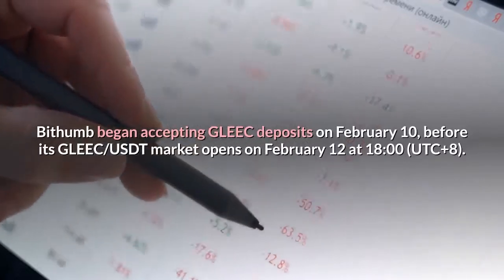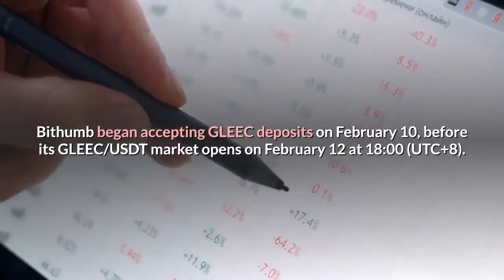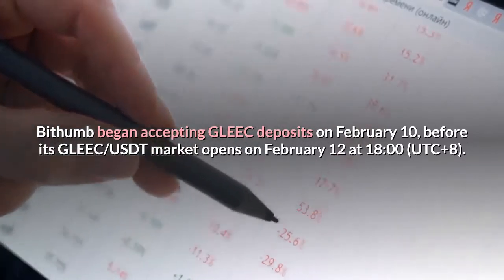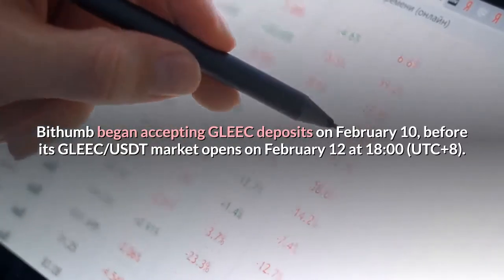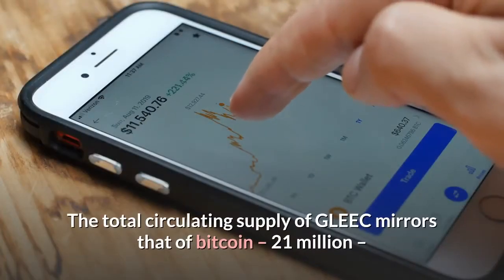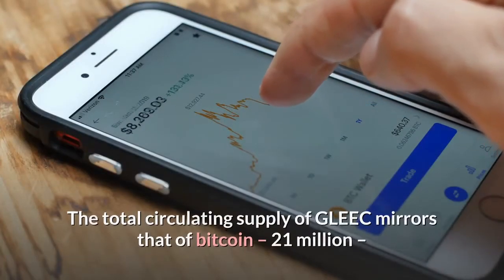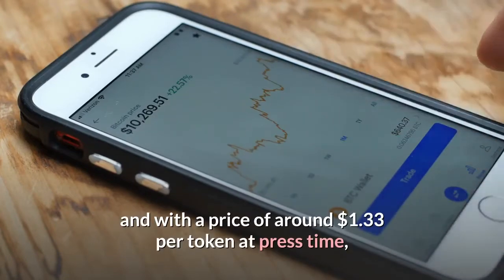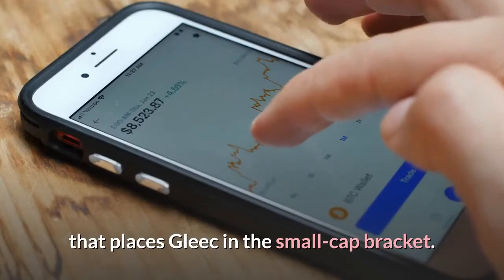Bithumb began accepting GLEEC deposits on February 10, before its GLEEC market opens on February 12 at 1800. The total circulating supply of GLEEC mirrors that of Bitcoin at 21 million, and with a price of around $1.33 per token at press time, that places GLEEC in the small-cap bracket.